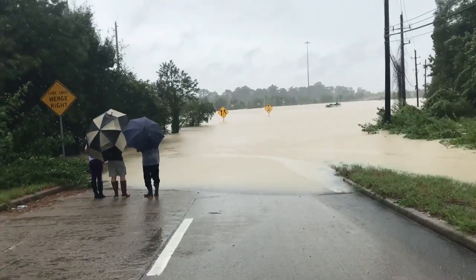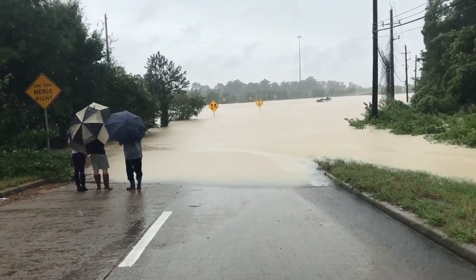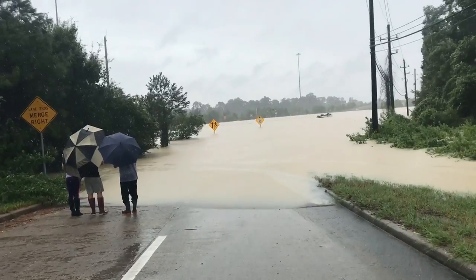Right now I feel it has to be at least 35 to 40 miles an hour. I know that because my drone goes 40 miles an hour and it barely inched back to me — I was fighting it pretty hard.